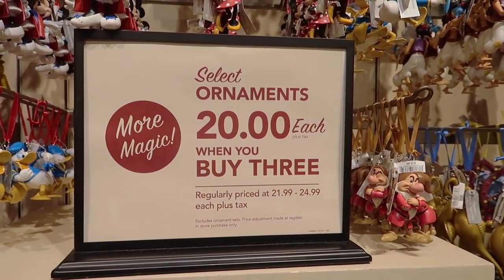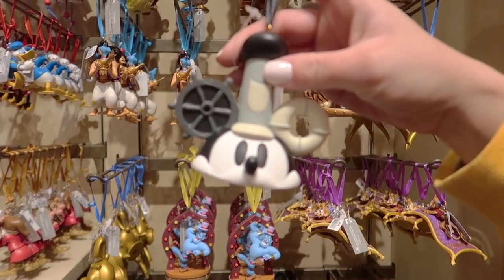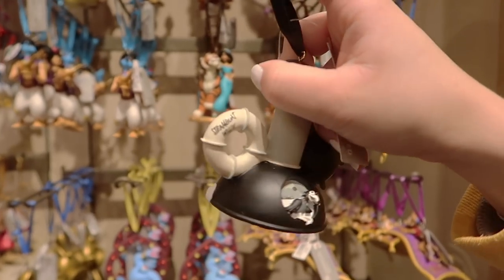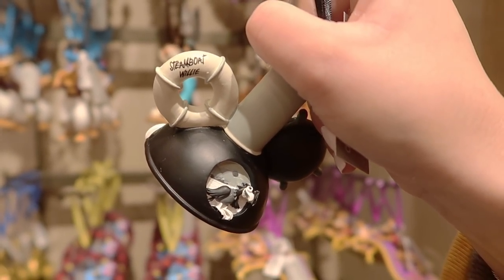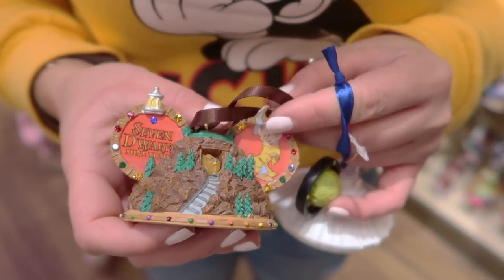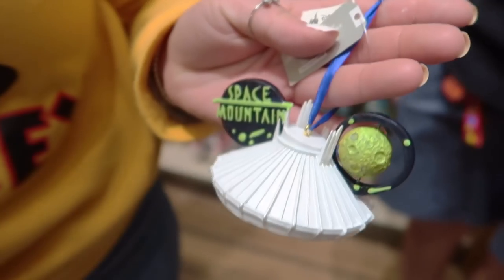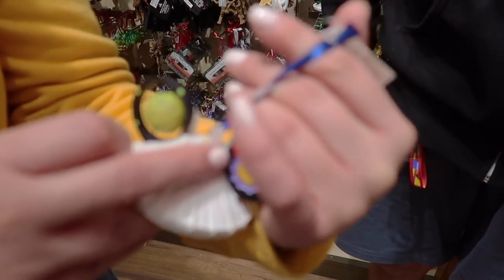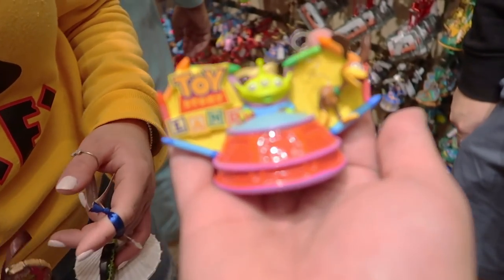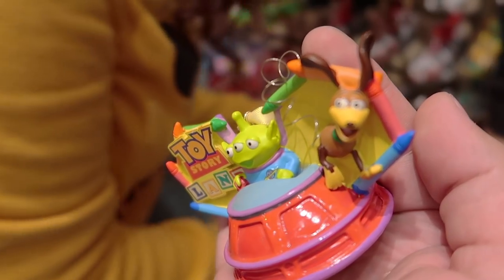On the far right there's an absolute ton of ornaments ranging from $21.99 to $24.99, and select ornaments are $20 each when you buy three. There are some Walt Disney World-specific ornaments here, including Seven Dwarfs Mine Train, Space Mountain, and even a Toy Story Land ornament from Hollywood Studios featuring Slinky Dog. If you're an ear collector, they also have ear ornaments at $16.99 each.